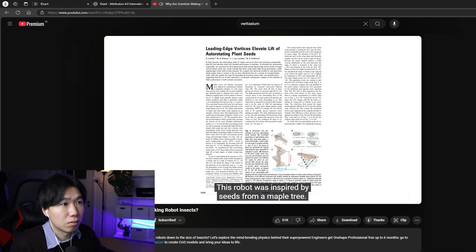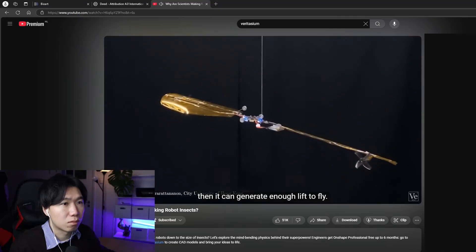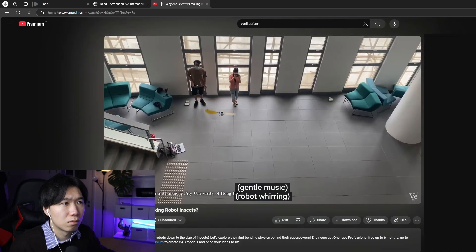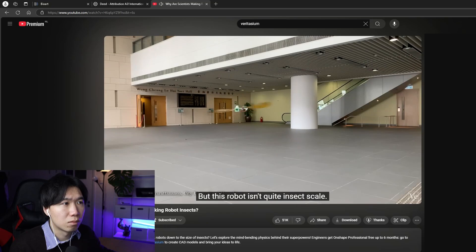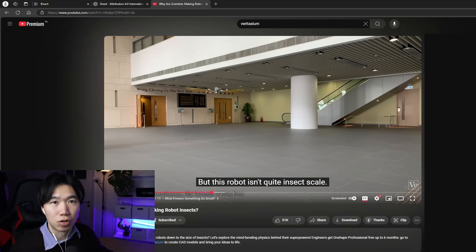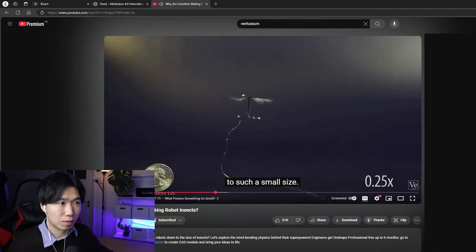This robot was inspired by seeds from a maple tree, and it can generate enough lift to fly. But this robot isn't quite insect scale. I see Chinese text — I don't know if it's still happening, but Chinese researchers face a lot of problems with the US government. A few years ago they were charged with espionage. I was just thinking if researchers are still safe to conduct this engineering research, because this looks like drone technology, and drones are the key weaponry in contemporary war. This really looks like technology that will be implemented in the military.